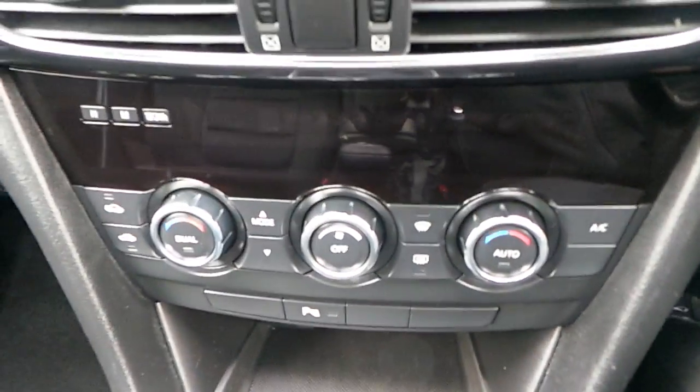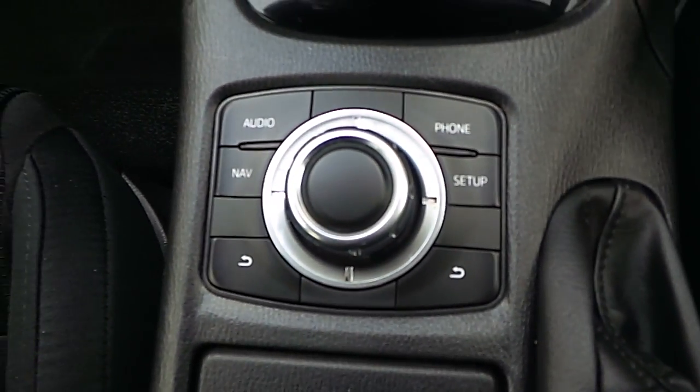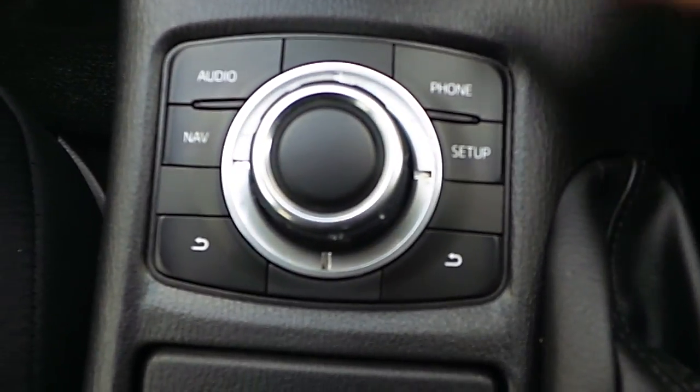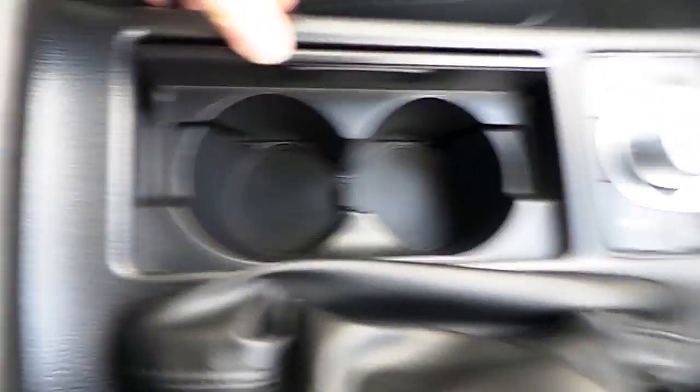We also have dual-zone climate control, park assist, and a six-speed manual gearbox. We also have a command swivel wheel which is responsible for controlling the screen. The screen touch is disabled when you're driving, just for safety.